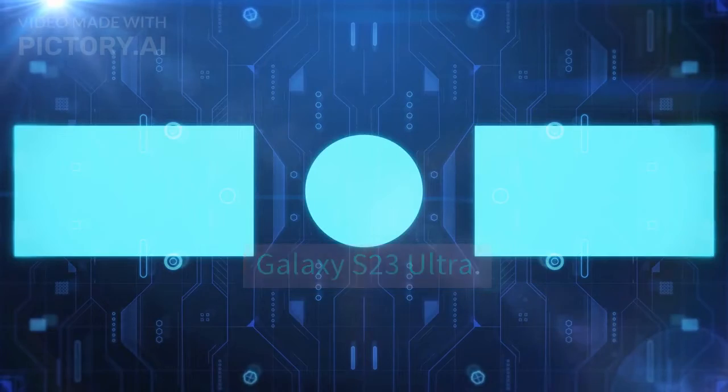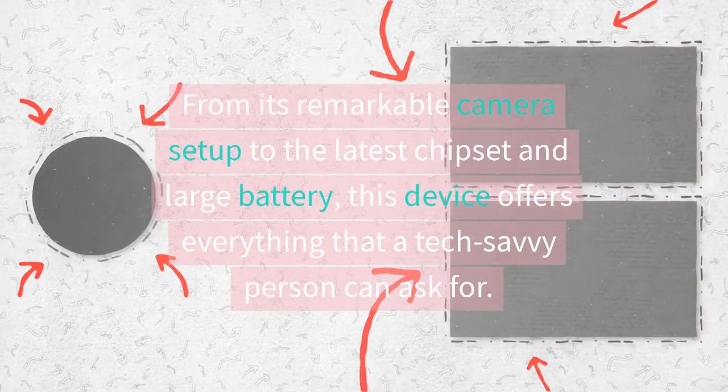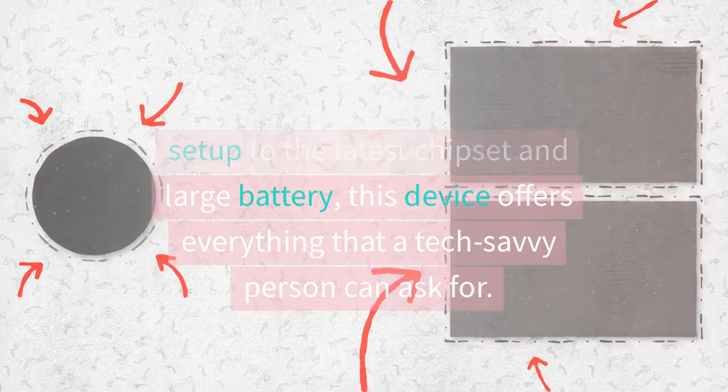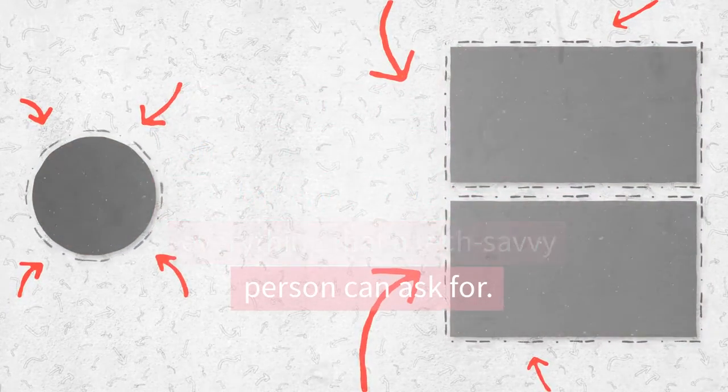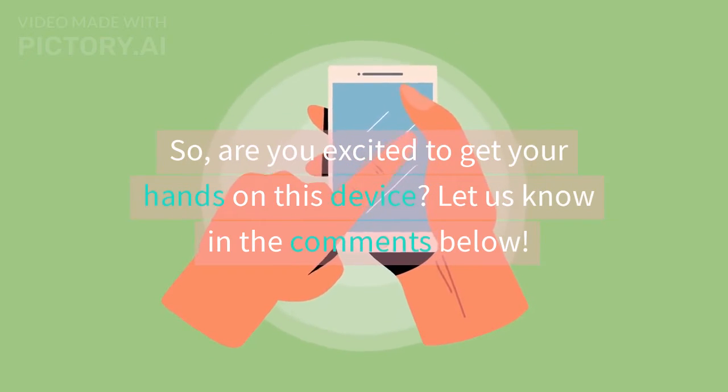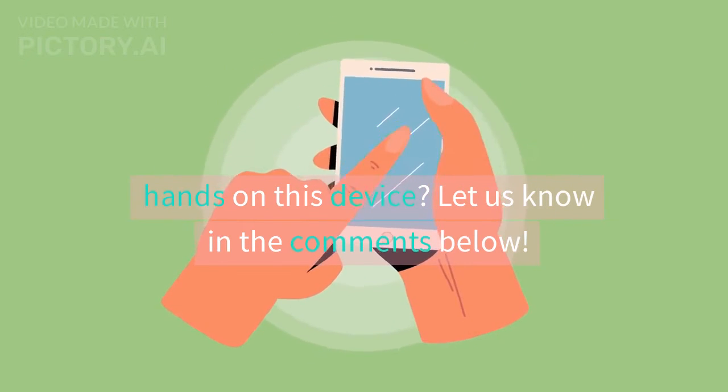That's all about the specifications of the upcoming Samsung flagship smartphone, Samsung Galaxy S23 Ultra. From its remarkable camera setup to the latest chipset and large battery, this device offers everything that a tech-savvy person can ask for. So are you excited to get your hands on this device? Let us know in the comments below.